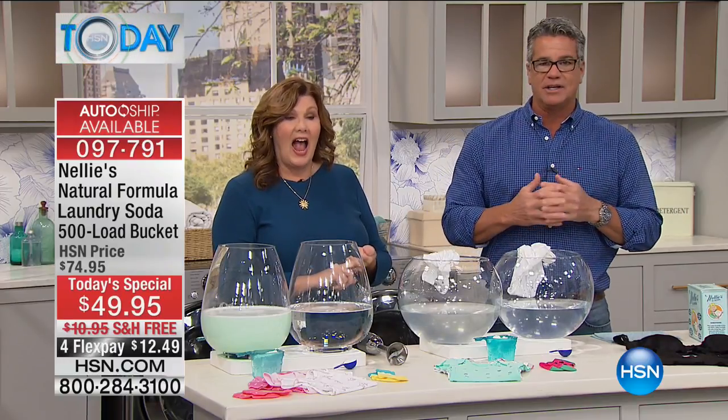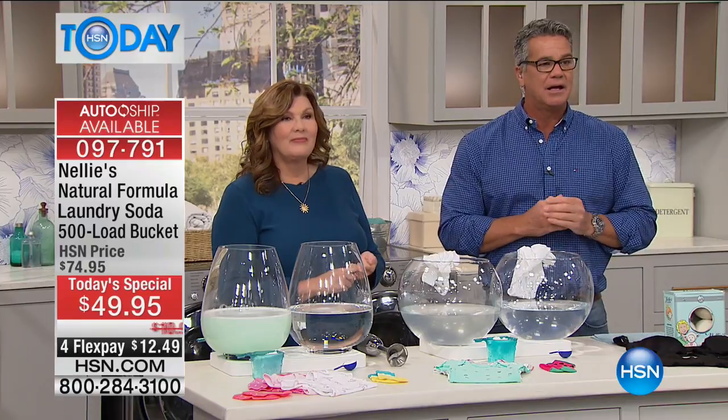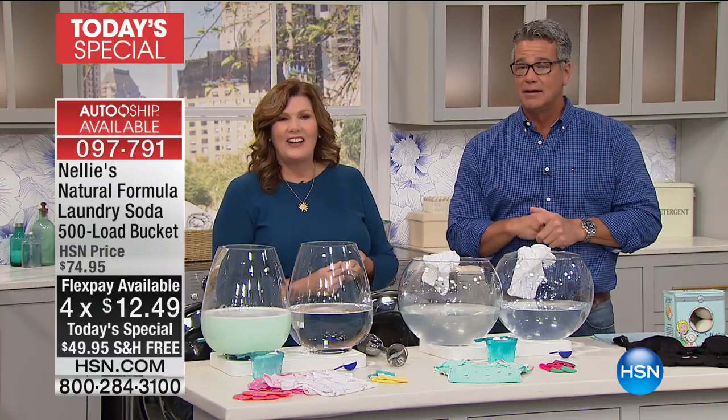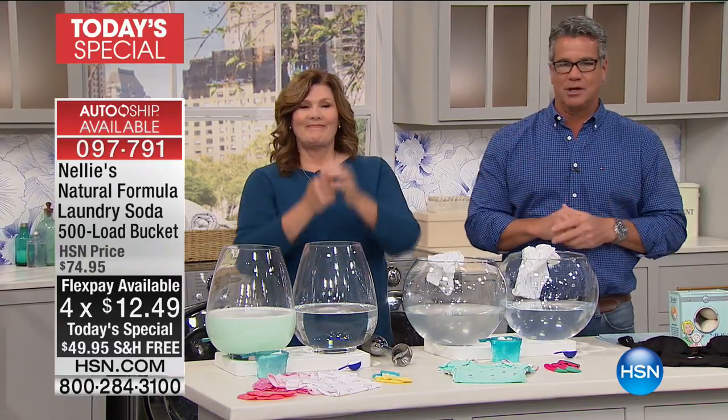We've got a phone call. Let's say hi to Lisa from Kentucky. She's going to tell us a little bit about her experience with Nelly's. Did you just buy Nelly's for the first time, or do you own it? I own it. Tell me about it — what do you love about it?